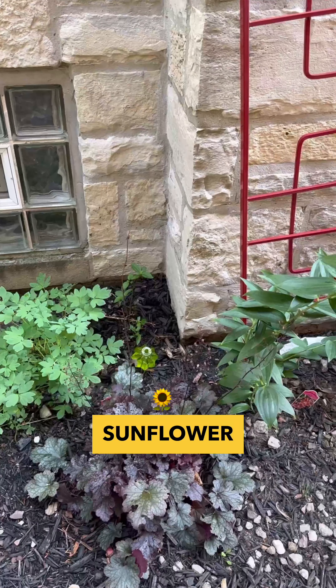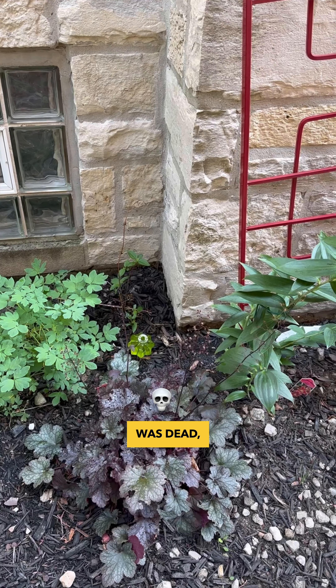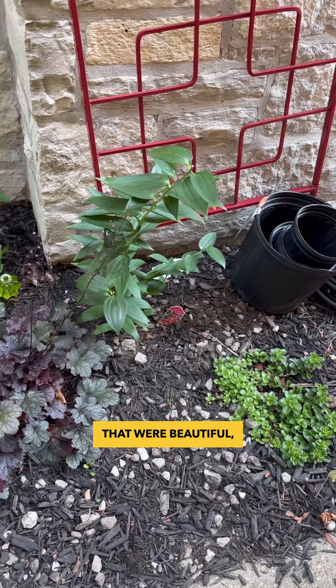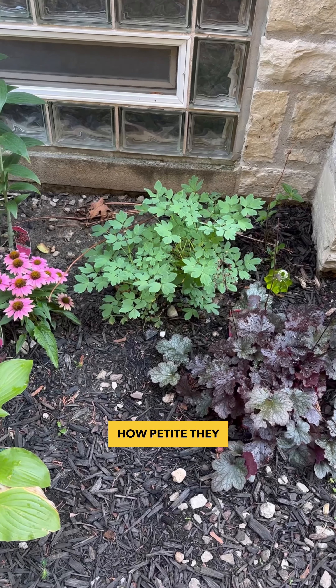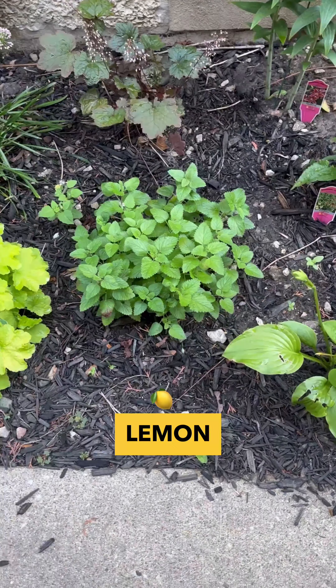Let's see — there's a false sunflower in the back that had dried out and I thought was dead, but I planted it anyway and it's coming back. Lilies that were beautiful. More heuchera. That is a bleeding heart — I'll definitely be putting more of those in now that I know how petite they are. And a hosta. That's a lemon balm.